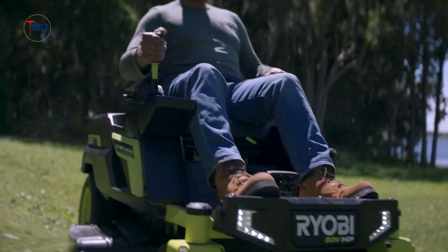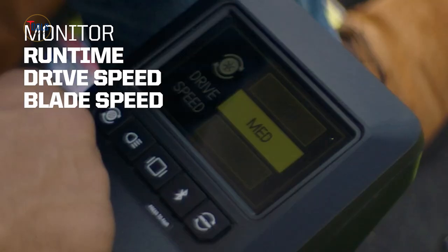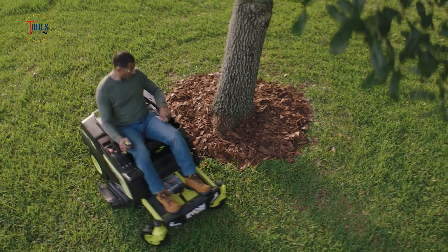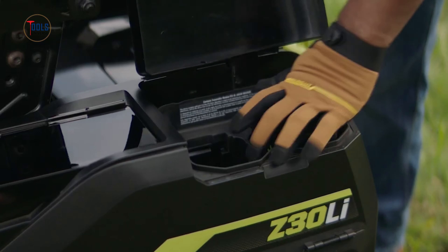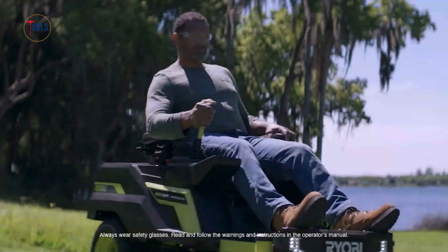Its zero turn capability allows for precise maneuvering around obstacles, reducing mowing time. The 30-inch cutting deck features adjustable height settings for a customized lawn finish. With an ergonomic seat, intuitive controls, and quiet operation, this mower offers a comfortable and pleasant mowing experience. Durable and low maintenance, it's ideal for homeowners seeking eco-friendly, efficient lawn care solutions.